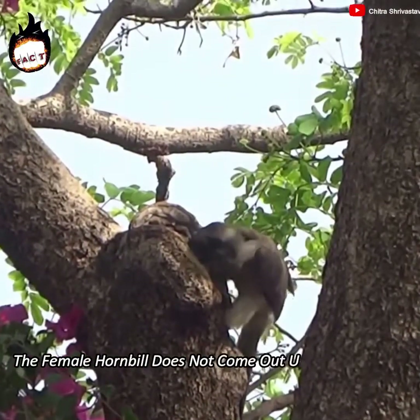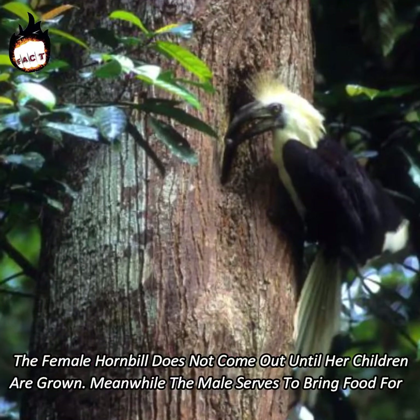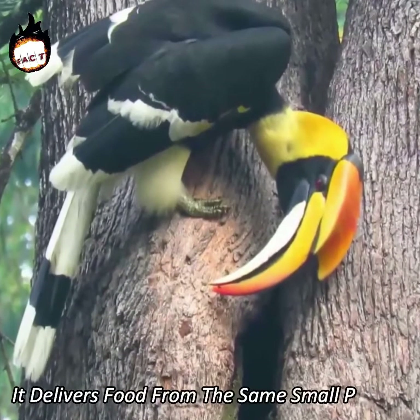The female hornbill does not come out until her children are grown. Meanwhile, the male serves to bring food for the female and for the children. It delivers food through the same small opening.